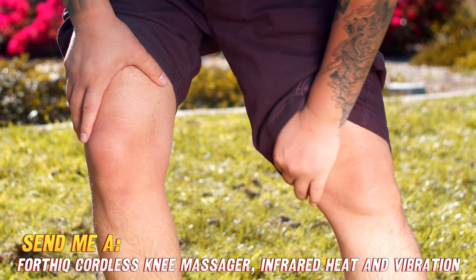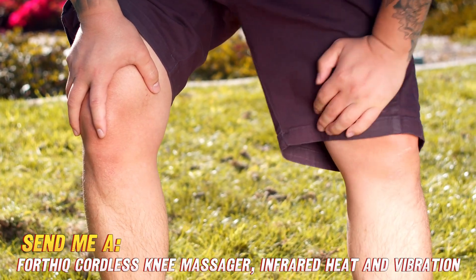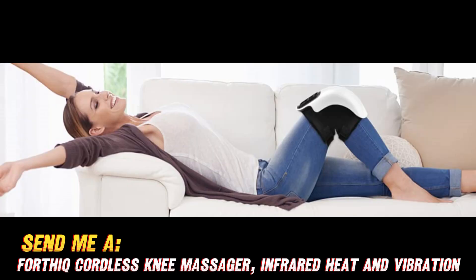I don't know about you, but my knees feel better already. So are you ready to say bye-bye to knee pain and finally get some relief? Then be sure to check out the FORTHYQ Knee Massager using the Amazon link down in the video description. They've got a sweet discount going on right now, but it won't last forever, so head over there to get yours today and tell your knee pain to take a hike.